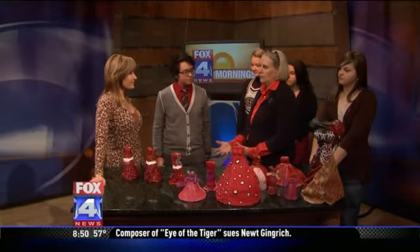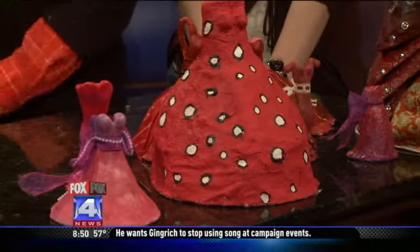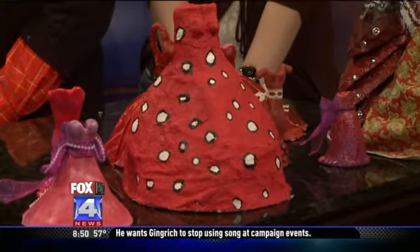And these dresses deliver the message that heart disease is the number one killer of women. It's a silent killer. A lot of women are not aware of it. The kids learned a lot of facts about it, and so it really helped them just become aware of it themselves. So the dresses start to bring the question to mind.